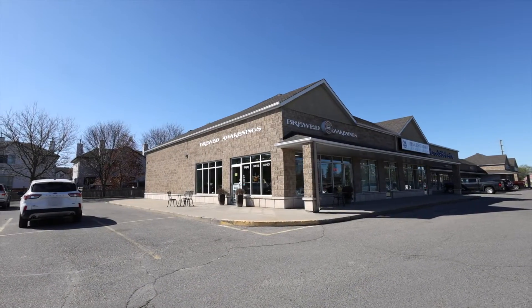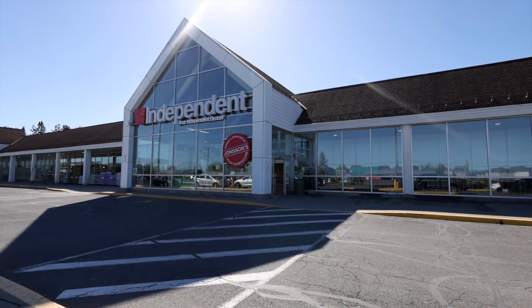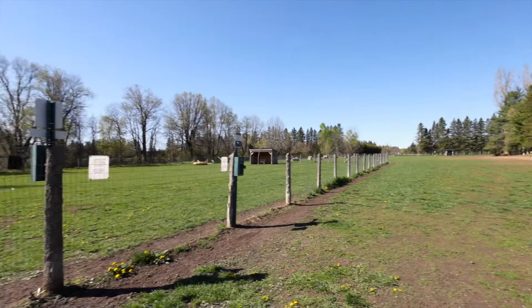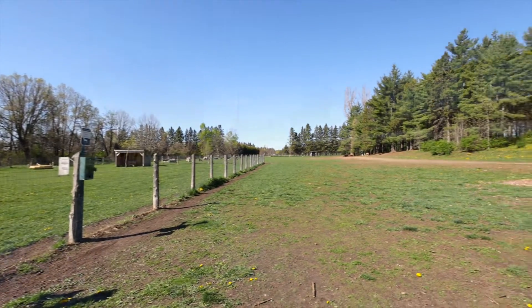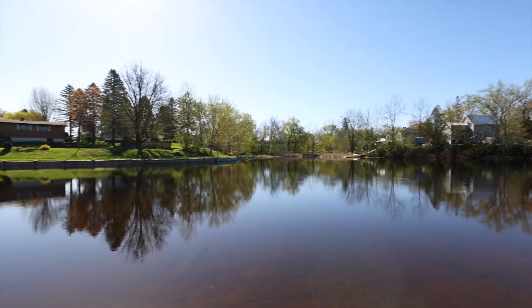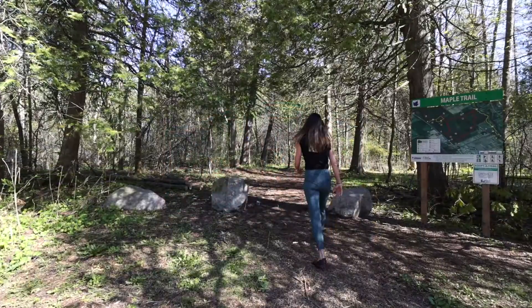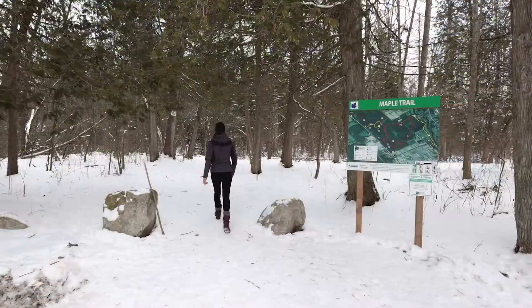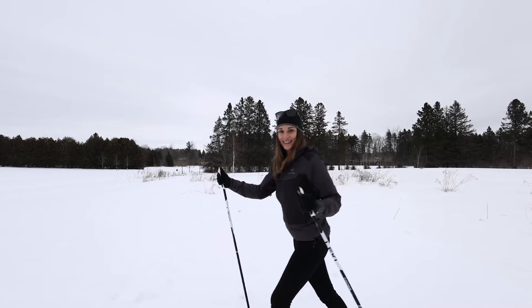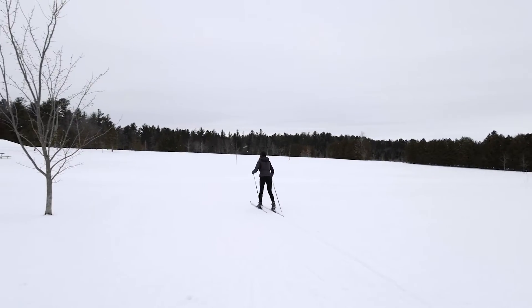Coffee shops and bakeries, schools, grocery stores, dog parks, a picturesque creek to paddle on in the summer months, hiking trails, and cross-country ski trails. All these amenities right at your doorstep.